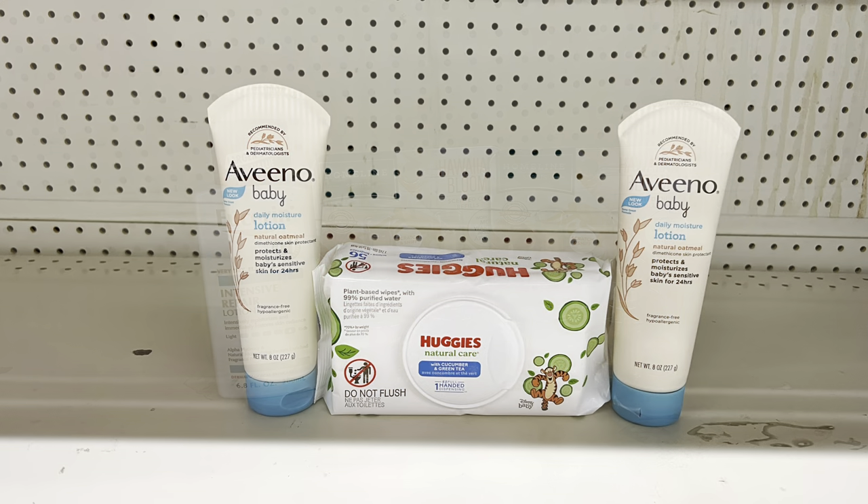For a baby products deal: pick up two Aveeno Baby products at $6.35 using the $3.50-off-of-two digital, add Huggies wipes at $2.65 using the 50-cent digital. Total: $15.35, paying just $11.35 before tax. Remember if you can wait till Saturday, factor this into a five-off-of-$25 to maximize savings even more.